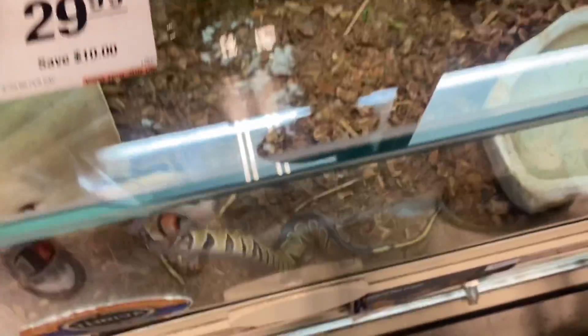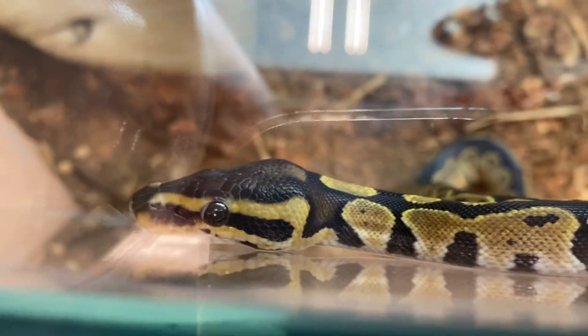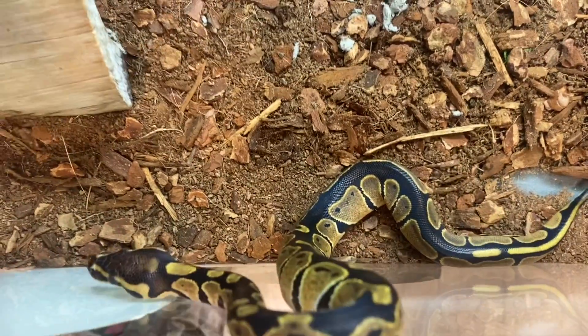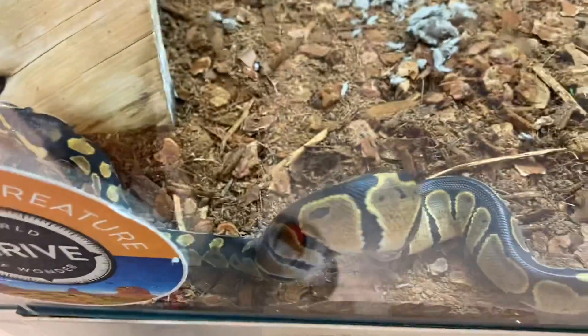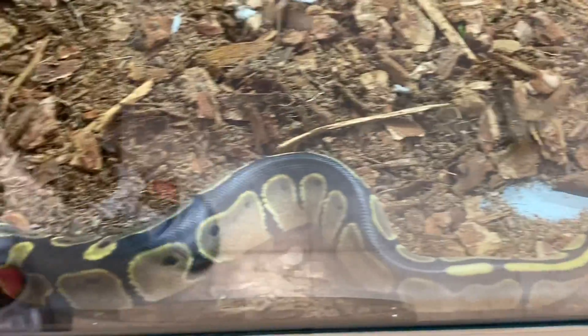Getting back on topic — you want to put moss in your ball python's enclosure to ensure some humidity and help control and maintain it. You can use golden sphagnum moss, green sphagnum moss, or similar options. Having some type of moss in there helps regulate the moisture level in the enclosure.